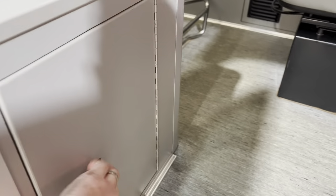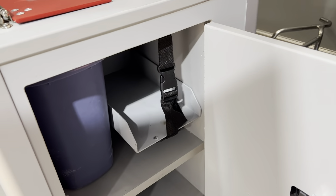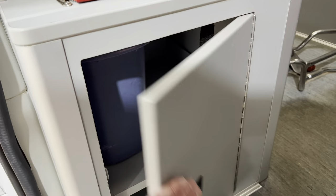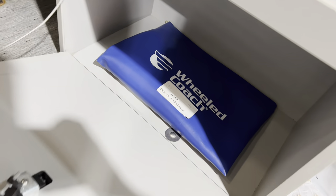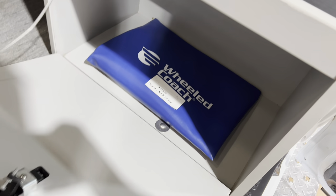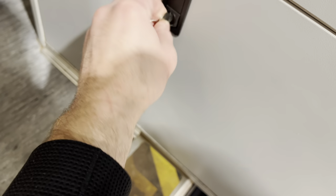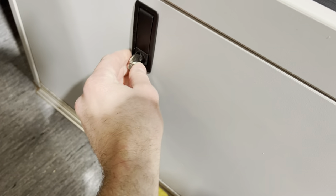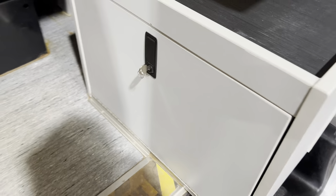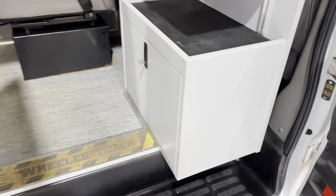This area is where your sharps container and trash bin would go. There's also a lockable storage cabinet right here — it does have a key, so you could use this as an ALS storage box.